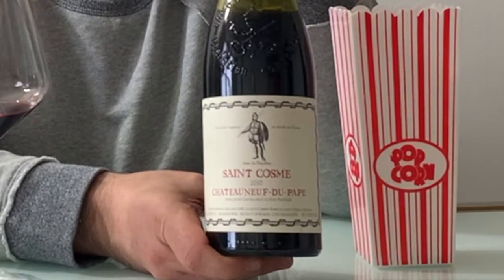Chateauneuf-du-Pape wines are generally made with the Grenache, Syrah, Mourvèdre combination. I don't know if this one gives us the actual percentages — it doesn't look like it. But it is cultivated without chemicals from old vines, and it shows a great combination between power and finesse. Let's see if they're correct.